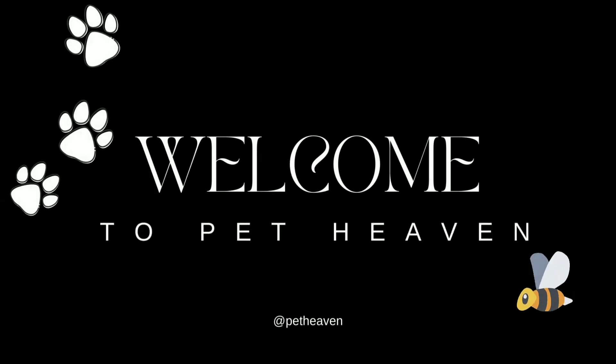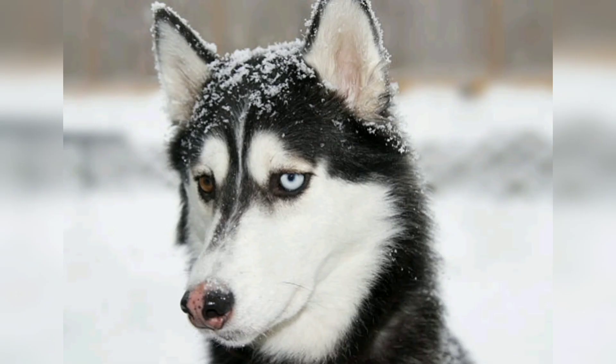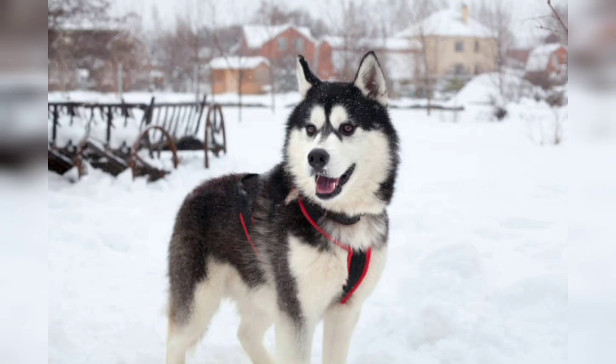Hello beautiful guys, welcome back to my YouTube channel Pet Heaven. In this video I am going to discuss the Alaskan Malamute dog. First of all, we have an introduction, so let's start from the introduction.